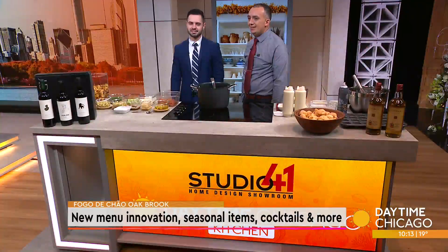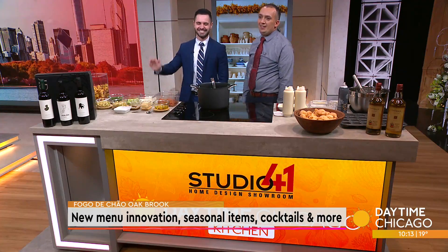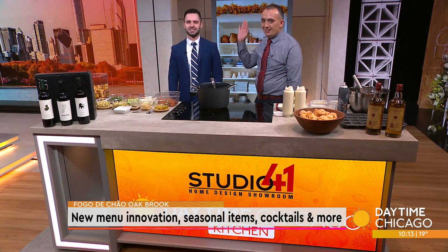Fogo de Chao recently opened its fourth Chicago area location in Oak Brook. The new location features new cocktails, new menu innovation, and an expansive patio. Here in our Studio 41 kitchen with more details and a look at a few of their dishes is General Manager Nazco Angelo and Back of House Manager Camillo Lopera.